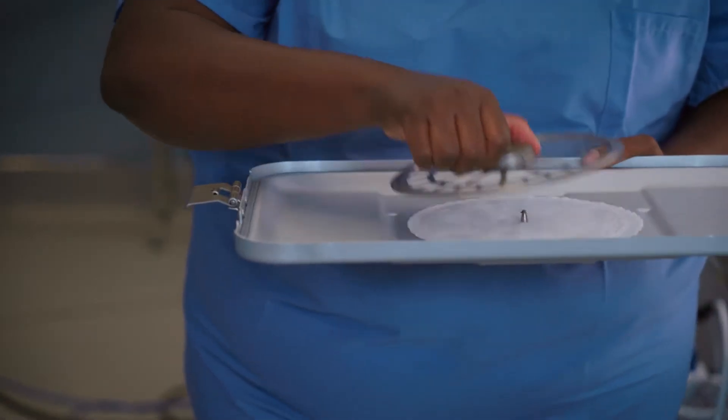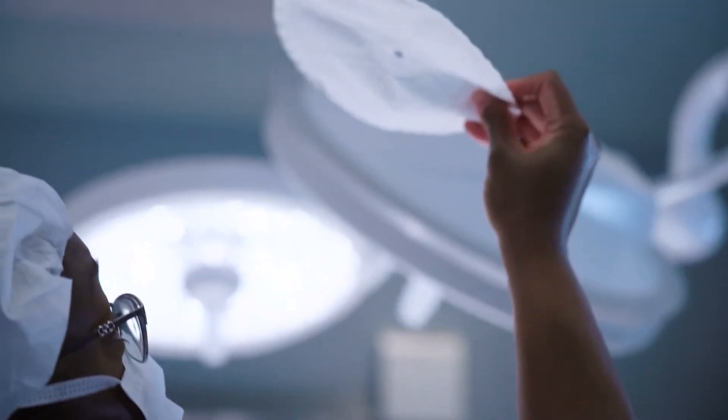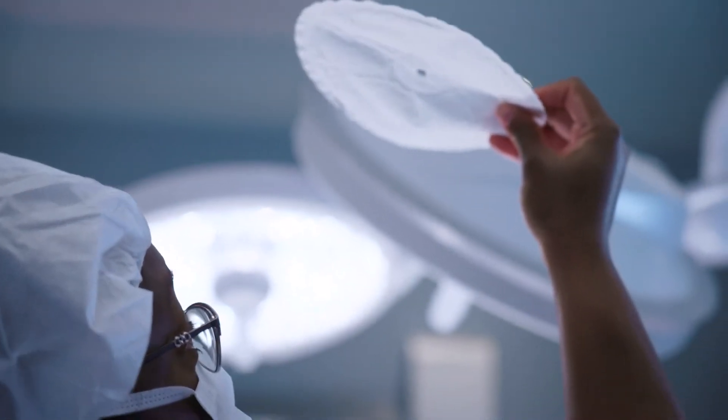A day in the classroom is typically a day in the OR. We start day one bringing our students into the OR, giving them hands-on training from day one, from start to finish. Your entire career will be based in an operating room just like this one.